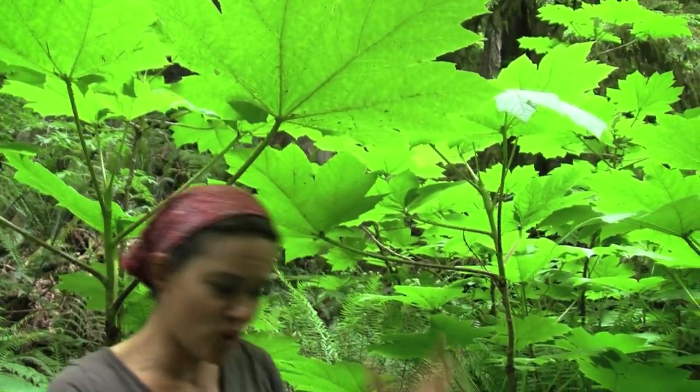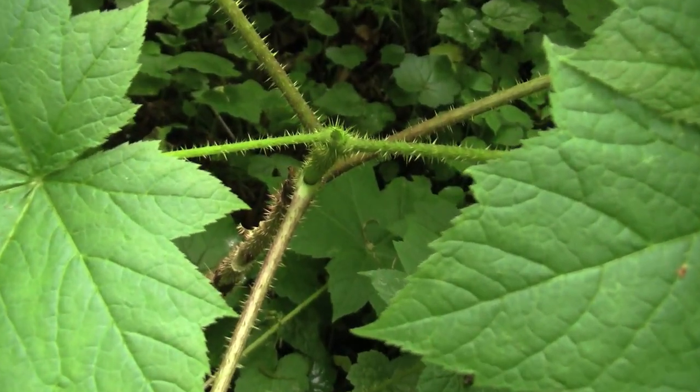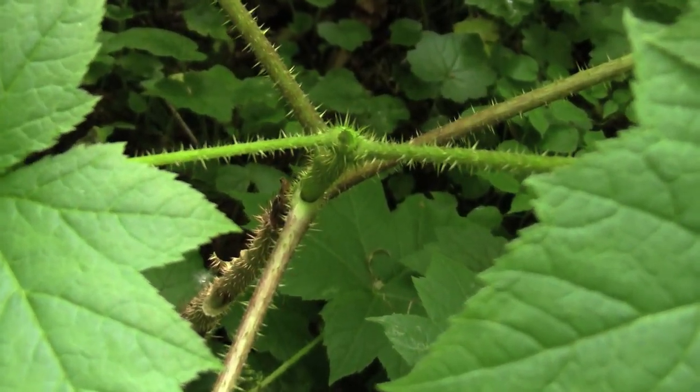Today we are looking at a spiny shrub called Devil's Club, and the Latin name for this one is Oplopanax horridus. The horridus part is because it is covered in really intense spines all over the stems and on the bottom of the leaves. They're about a centimeter long and if you get them embedded in your skin they'll fester. Not very pleasant.